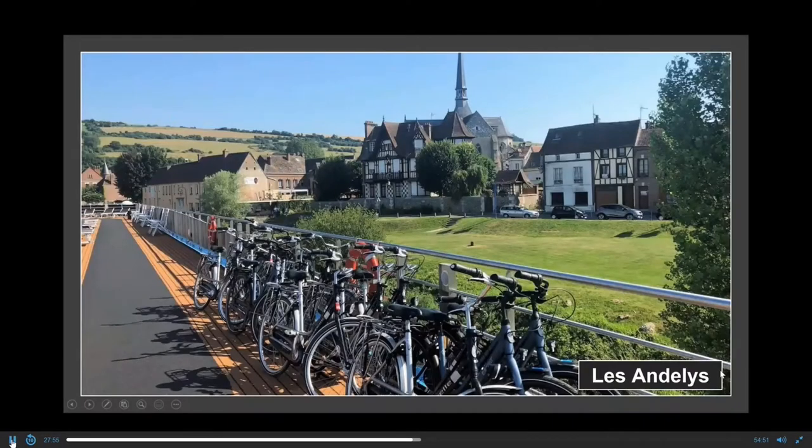One of our first stops was Les Andelys, which was founded in the 6th century. We got the bicycles off the ship and rode through the town — I strongly recommend it, it's absolutely fantastic. This was formerly the strongest fortress in France, now in ruins. It was built by King Richard of England in the 12th century to defend against the French, and the French took it over in 1204.